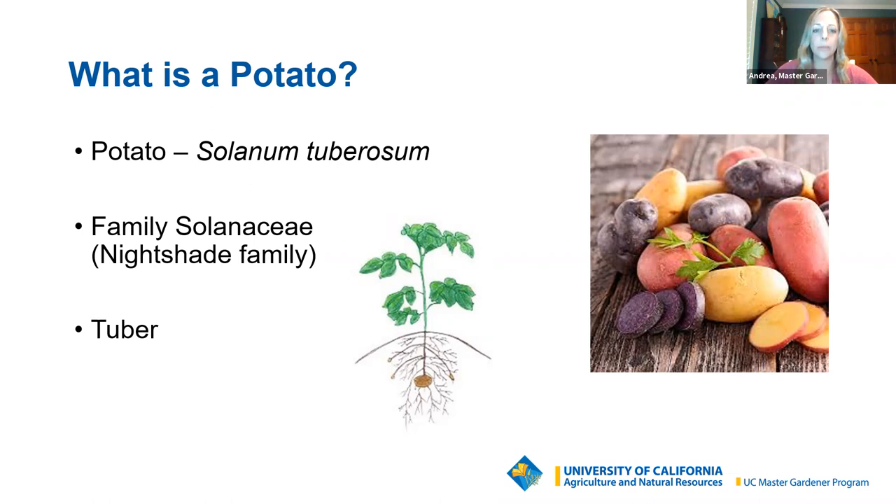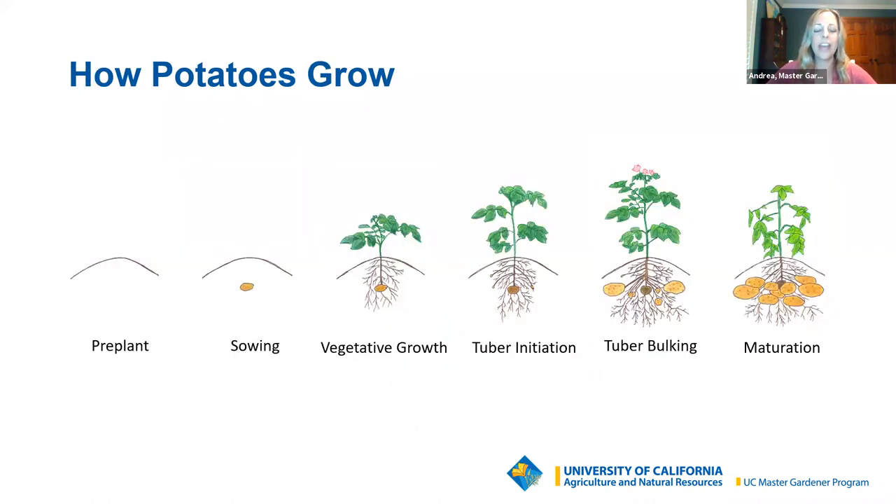Let's learn a little bit more about how potatoes grow. This is a very nice illustration. Your tubers or potatoes are growing below the ground, so sometimes you might wonder — are they growing? I'm going to explain the different stages your potatoes will go through, so you'll have a good idea of what's going on underneath the ground where you might not be able to see visually.